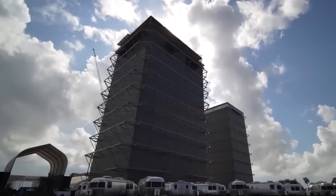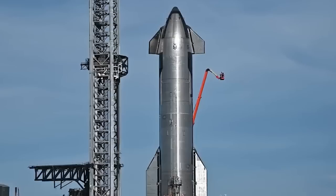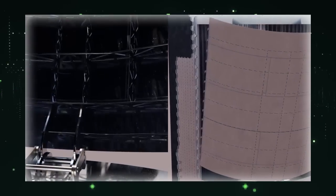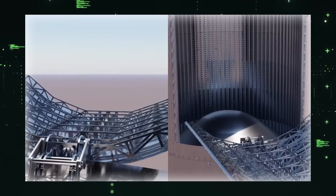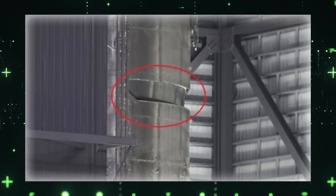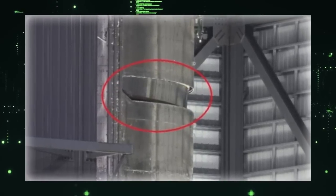A newcomer has emerged in the high bay, catching the attention of space enthusiasts. Named Ship 24.2, this vehicle is labeled as a ship payload base section and features a single ring with a flat elliptical dome, along with several standout pipes and reinforcements. SpaceX believes this reinforced ring is intended for a stress test of the payload base section.